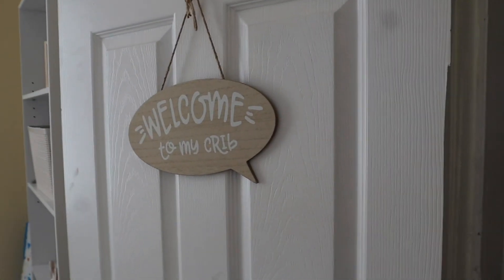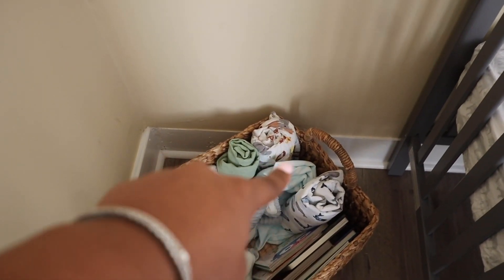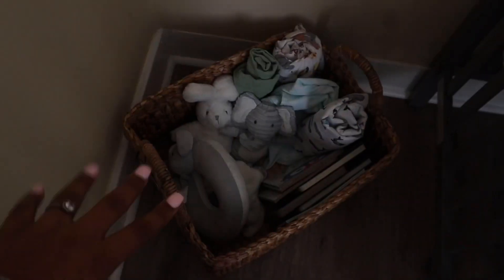When you walk in, you obviously have his sign right here — it says 'Welcome to my crib,' how cute. His rug, I want to say my mom — yeah, we went and got this from Ross and it really was not that expensive especially for the size. Then right here at the door he has this basket — it usually has all of his blankets in it rolled up like that, but at the moment they're being washed. And then his books — we're also going to put another bookshelf right here for his books.